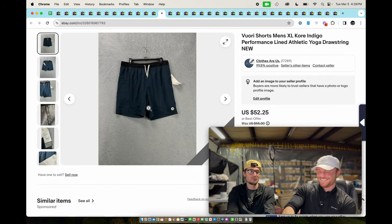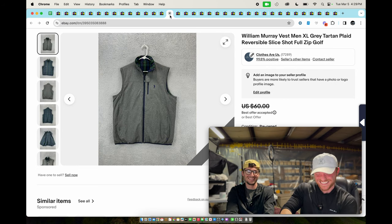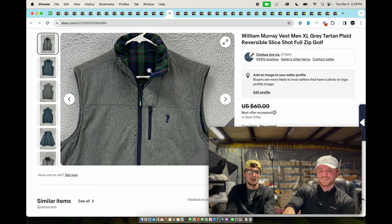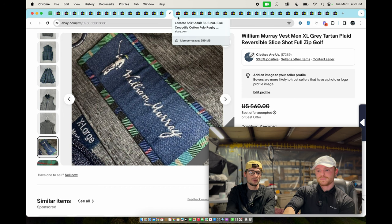These are Vuori shorts — sold for $45. This is a William Murray vest — reversible. William Murray, aka Bill Murray, aka Ghostbusters — he makes golf apparel and not a lot of it, so when you find it normally it's going to be pretty good. We took a $50 offer for it.